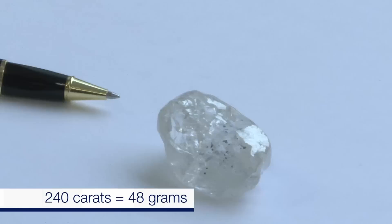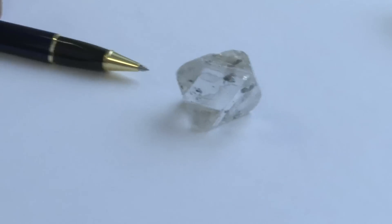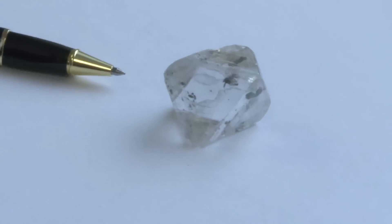But it's rather a shapeless lump, but down here there are some really amazing shapes.